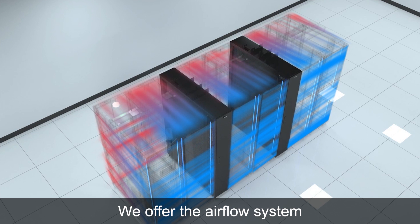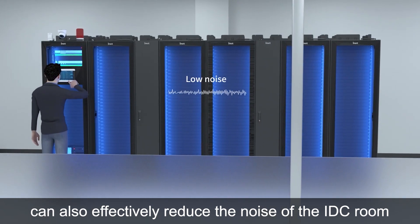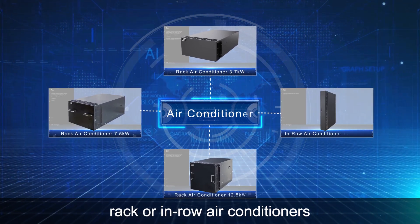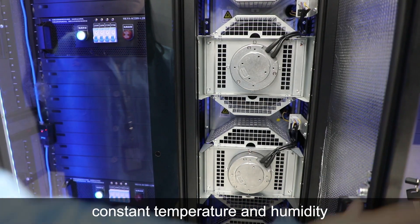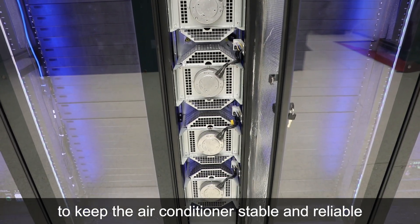We offer the airflow system, which encloses the heat and cooling aisle. The enclosed aisle can also effectively reduce the noise of the IDC room. The iWIT series can be configured with rack or in-row air conditioners. They all adopt split type structure, constant temperature and humidity, and DC variable frequency compressor to keep the air conditioner stable and reliable.